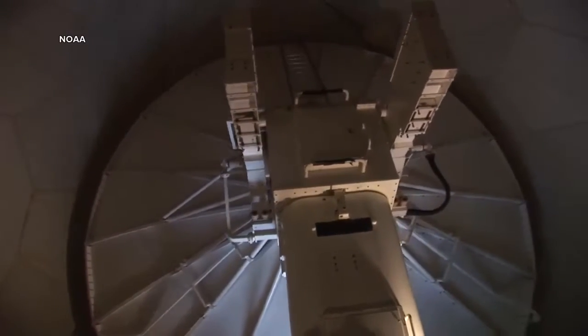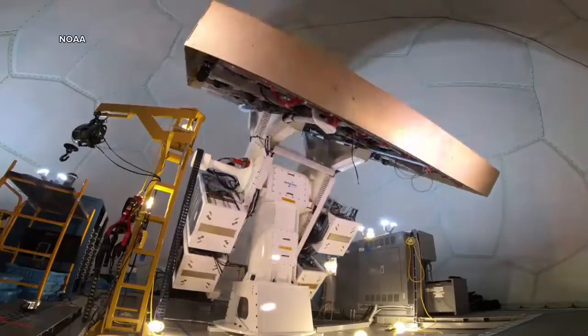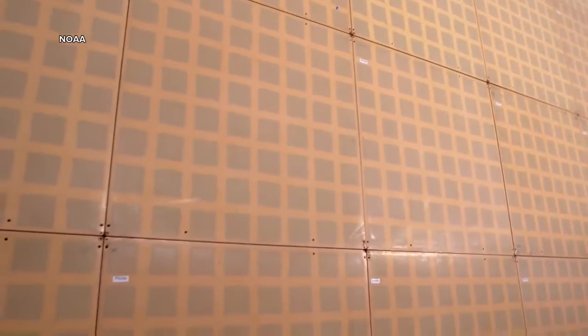The network of 160 radars may be on track for a replacement. That is why we want to introduce you to the future of storm tracking: phased array radar. While it might be cutting edge for meteorology, the military has been using the technology since the 1960s.